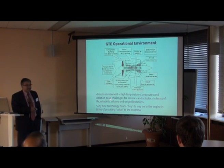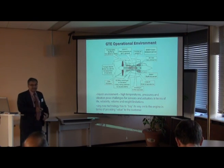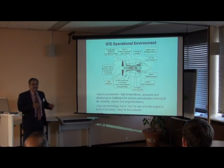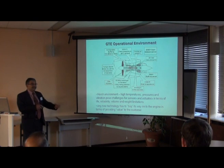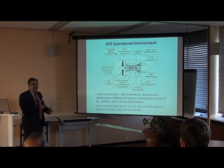So not only do you have a challenge of operating in a harsh environment with long life and reliability, but you also have the challenge of making sure the technology is viable from an affordability perspective. Any new technology has to buy its way onto the engine by providing some value to the customer. Just because you have a technology doesn't mean it will get onboard — it has to serve some purpose and be of value to the customer.